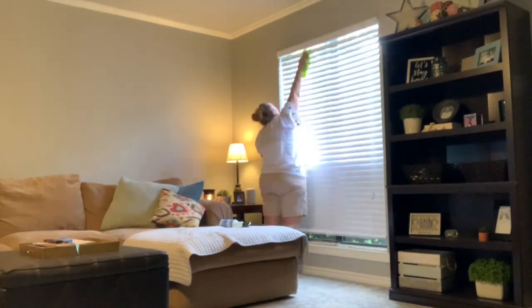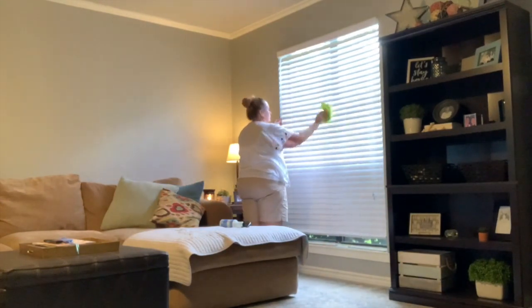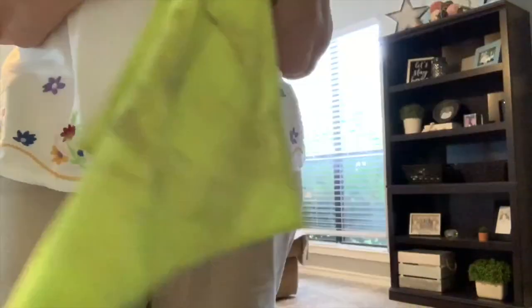I decided to clean some things that don't get cleaned on a regular basis, like my blinds in the living room. As you can see, they're pretty gross.